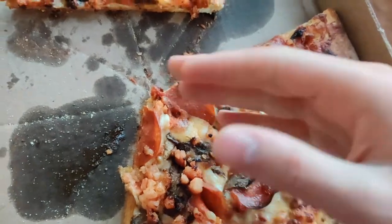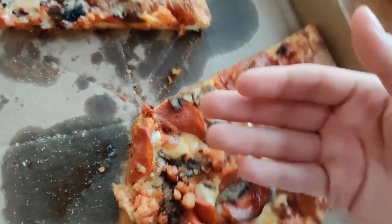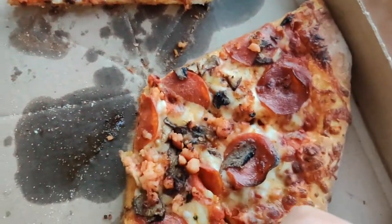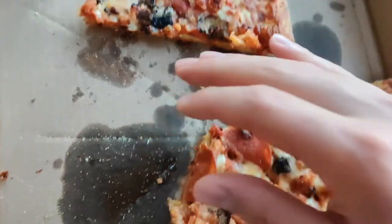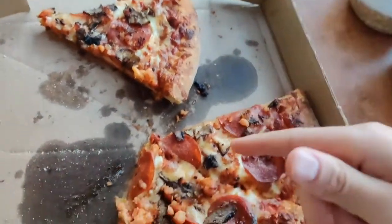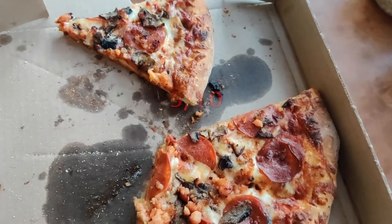They put a good amount of sauce on — maybe a little more would be nice. Thinking about the price, it's pretty good for what they're offering: quality toppings, solid pizza. It is a little greasy — I usually don't complain about grease unless you can see heavy grease marks, and it does soak the edge of the crust slightly. It's a solid pizza, better than most average pizzas. I'm scoring this a five out of ten.